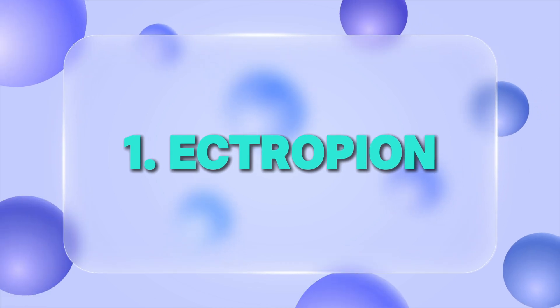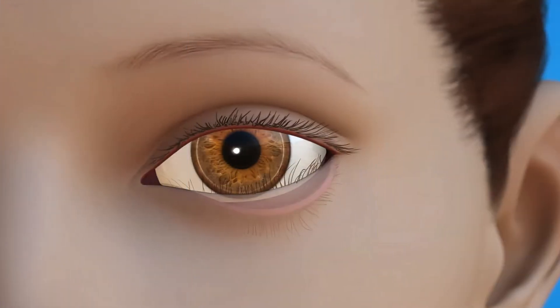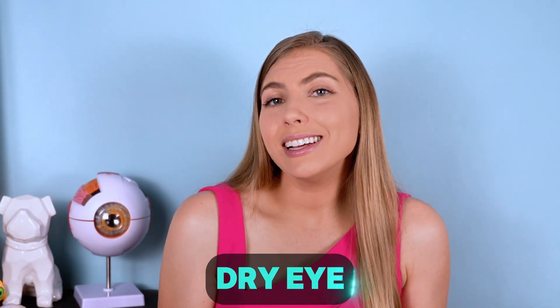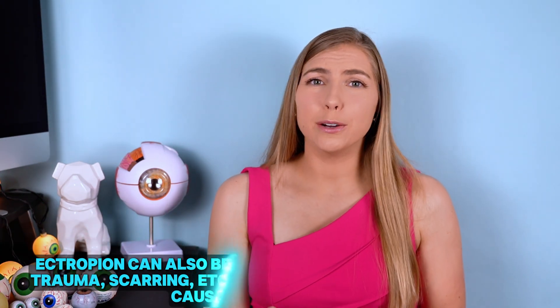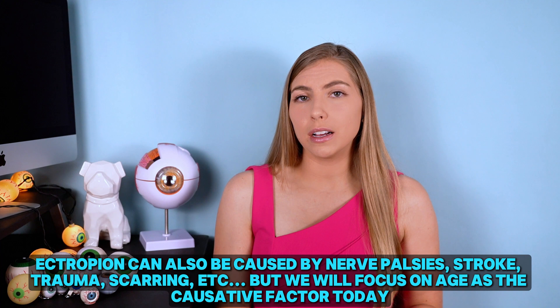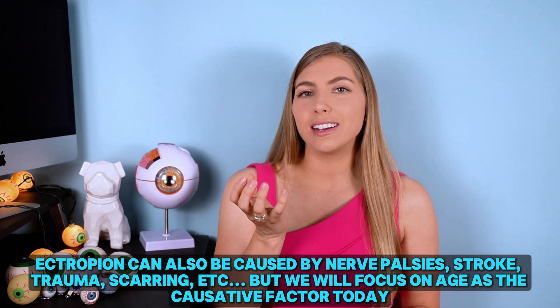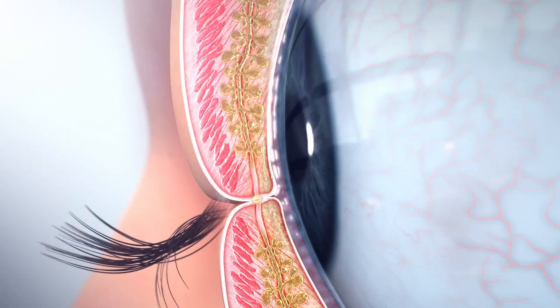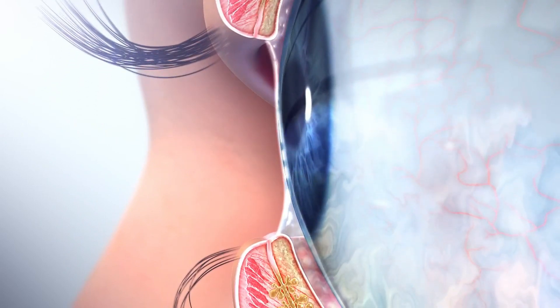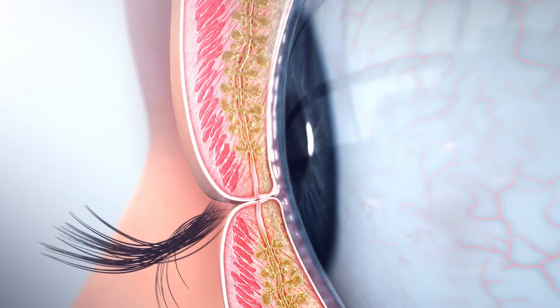Ectropion is a drooping of the lower eyelid, and in severe cases you may even see that reddish area which is the inside of the eyelid that is now exposed. This could lead to dry eye because the eye is exposed even when blinking or when the eye is closed. When the lower eyelid margin is not in contact with the globe of the eye, the meibomian glands that line the eyelids release oil — a really important part of the tear film that helps prevent it from evaporating quickly — and without the eyelids touching, there's not as much of a squeezing effect pushing the oil out.